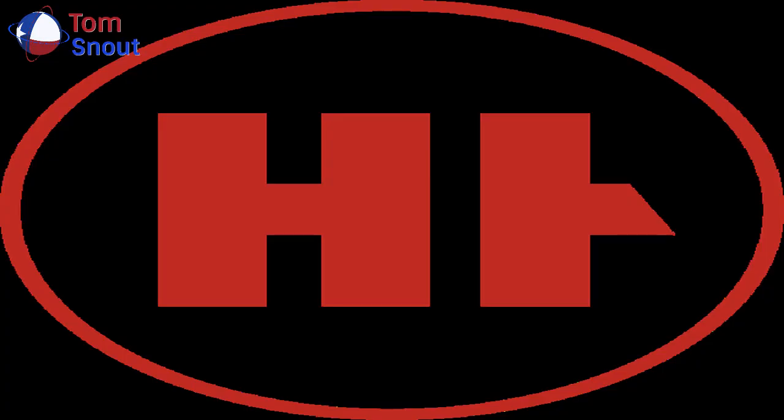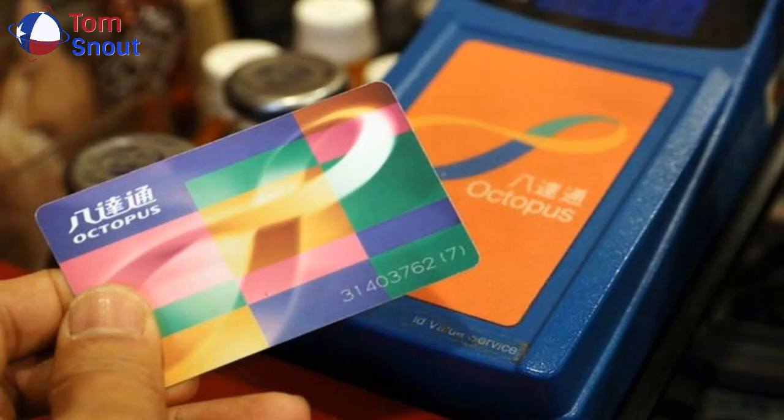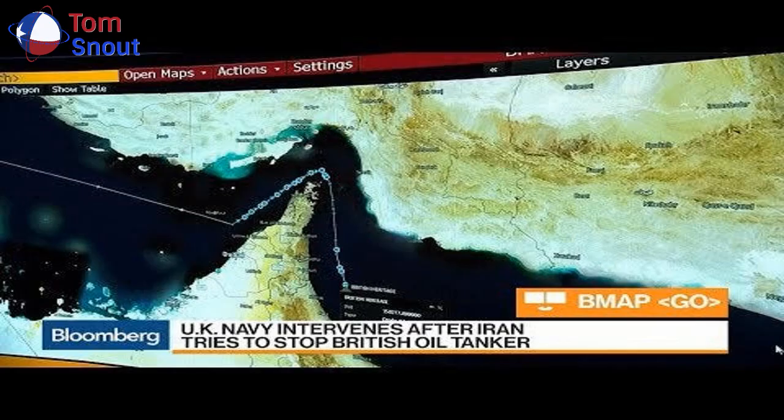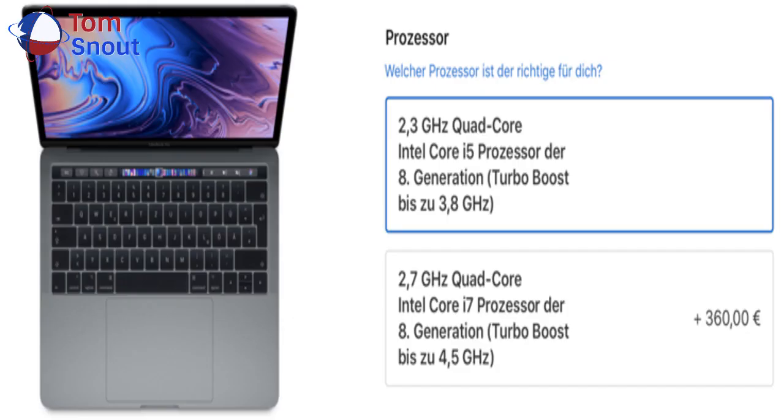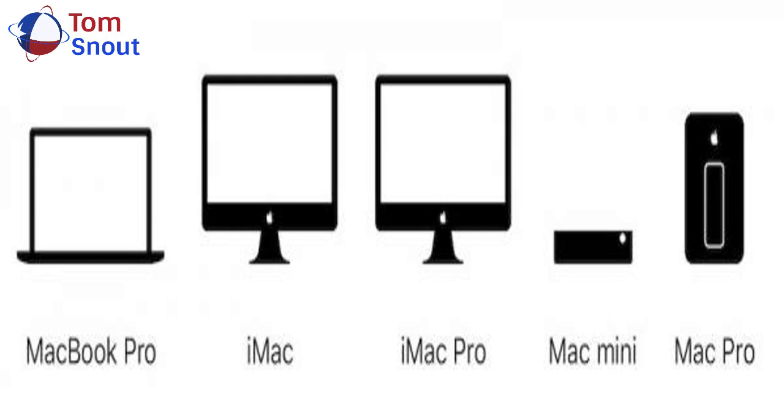Only one Geekbench result is available for the 1.7 GHz configuration so far, with single-core and multi-core scores of 4,835 and 15,515 respectively. There is room for variance as more results come in, but this would represent a performance increase of up to around 60% compared to the equivalent 2017 model.